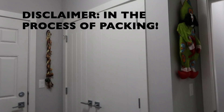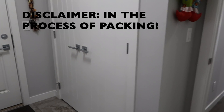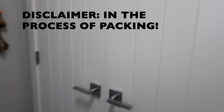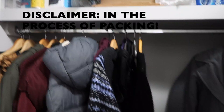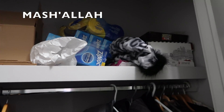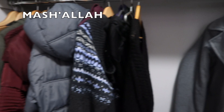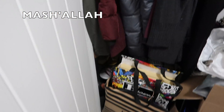Here is our second closet. This is my parents' and my sister's closet because they don't have that much stuff. It's a mess so don't judge. On top we have some miscellaneous goodies — not organized whatsoever. We have some jackets and then some shoes.